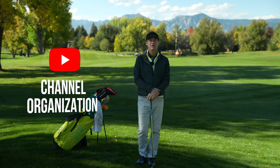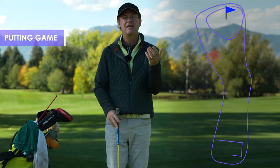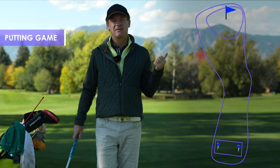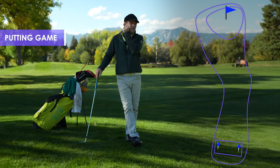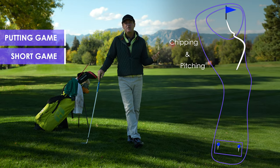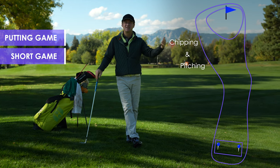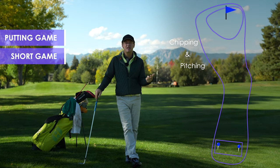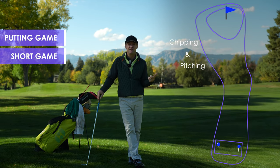A little bit about how we're going to organize the channel into the six different games of golf. The philosophy is to learn the game from the hole back. We start out with the putting game, which is about 43% of your strokes, so it's quite important. Then we move on to the short game — 100 yards and in — and when you look at it, 80% of your handicap is essentially determined from 100 yards and in. So between putting and short game, you've got the majority of the game where your scoring is going to take place.